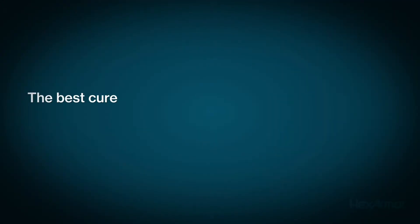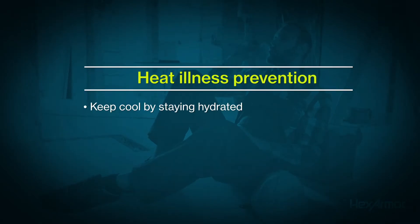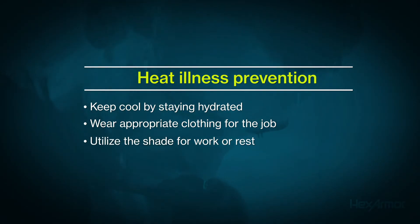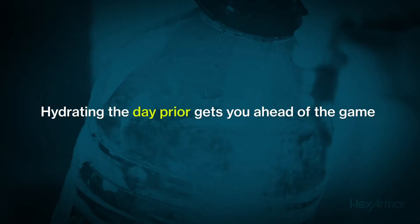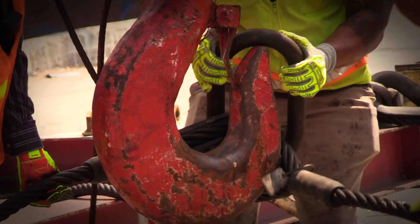The best cure for any heat-related illness is prevention. Make sure you're pacing yourself when doing heavy exertion on hot, humid days or when in hot indoor environments. Keep cool by staying hydrated, wear appropriate clothing for the job, utilize the shade for work or rest, and perhaps an occasional dousing with water if in extreme heat. Hydrating the day prior to working in a hot environment is very important to keeping heat illnesses at bay. Once your body is dehydrated, it's hard to catch back up.